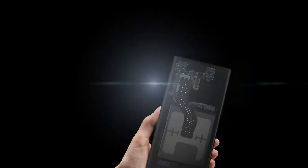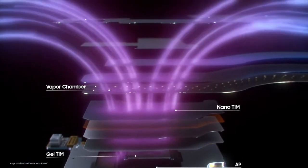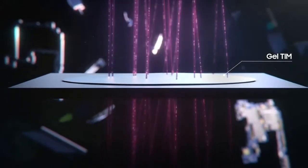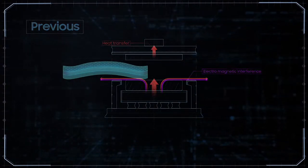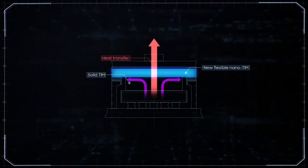Galaxy S22 Ultra is equipped with an all-new structure made with new materials that deliver optimized heat dissipation. We improved each part of our heat solution. Starting with the thermal interface material — a substance that improves heat transfer between surfaces — our latest TIM was developed using a new, thicker type of gel to conduct heat faster. We call it the gel TIM. Above the gel TIM is the nano TIM, which shields electromagnetic interference from the AP. It's made with a new flexible nanofiber material, which is more resistant under pressure compared to the solid metal used in previous models.